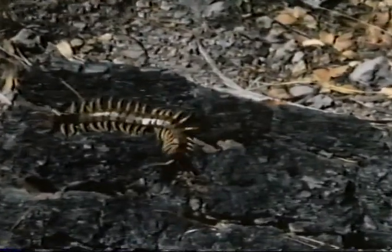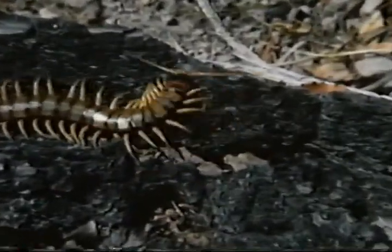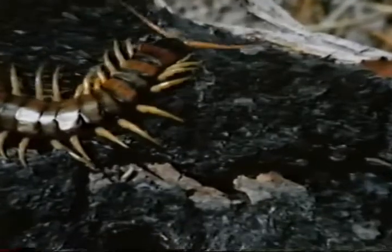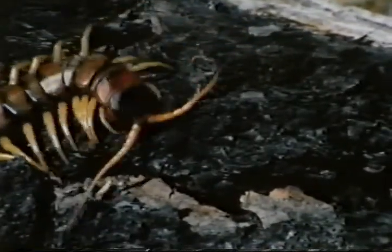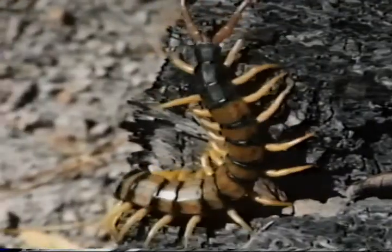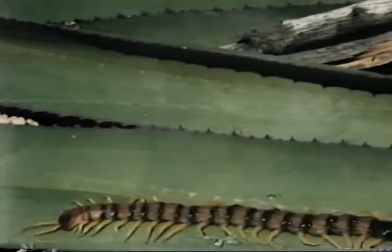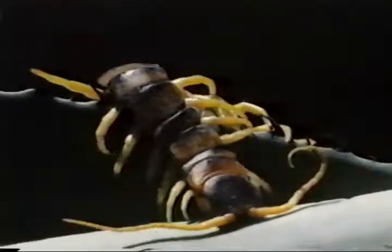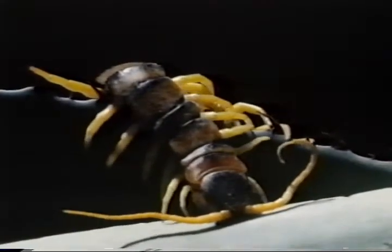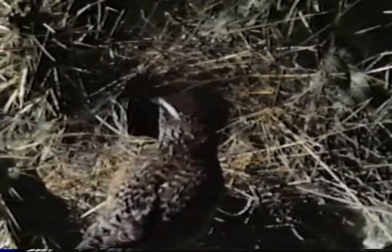Centipedes also live in desert growth, but are harder to find. Despite their name, they don't have a hundred legs, but they must have at least 15 pairs to qualify as a full-fledged centipede. Agave leaves are good places to look for your daily quota of insects and ants. Not even a hundred legs would help here, but their antennae should get them back on track. Cholla cactus is another desert native, and a favorite place for cactus wrens to build their nests.